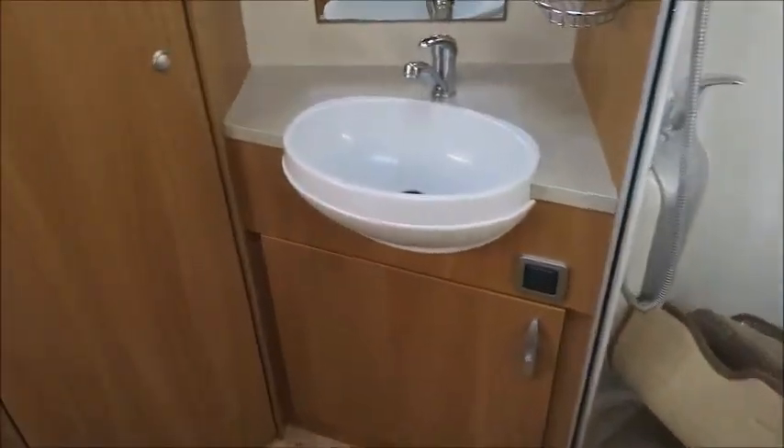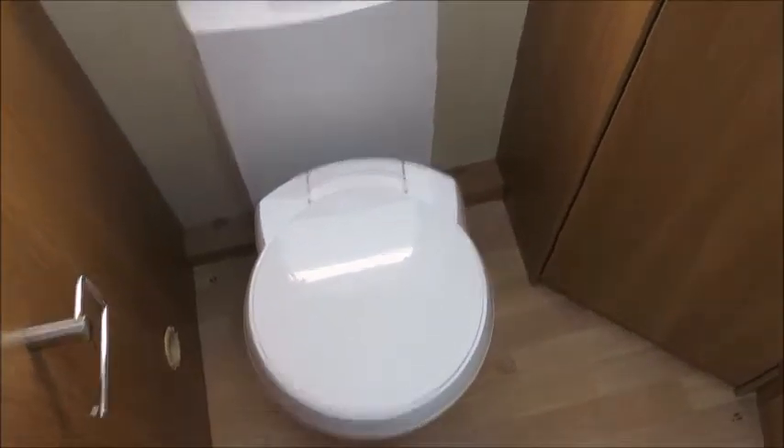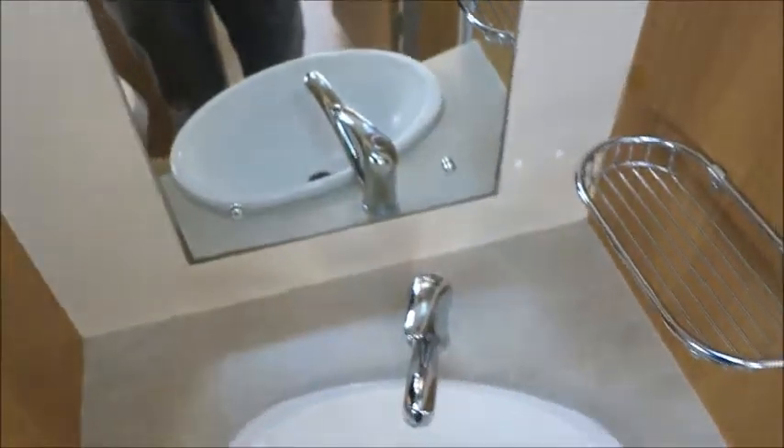And then to the rear, we have the washroom with a cassette toilet. We've got some extra storage space in here, a wash basin, and quite a large shower.